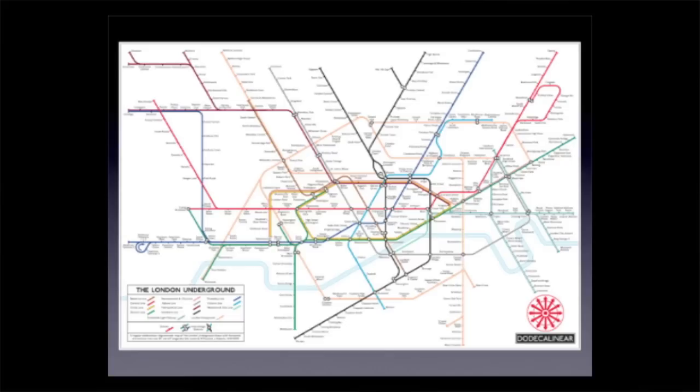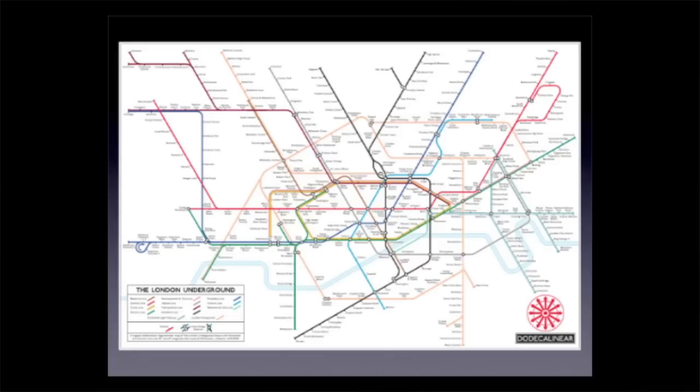So changing the angles can simplify the map. Adding to the angles can let us straighten the lines out further. This map is dodecalinear — it's got horizontal and vertical lines, and 30-degree and 60-degree diagonals. There are even fewer corners in central London. We've got the equilateral triangle still there, and we're now back to parallel line crossings. So in theory we've got simplicity and coherence and harmony. The trouble with more angles is that we're adding to the complexity of the map in other ways — we might have straighter lines, but there are more different angles all over the place.